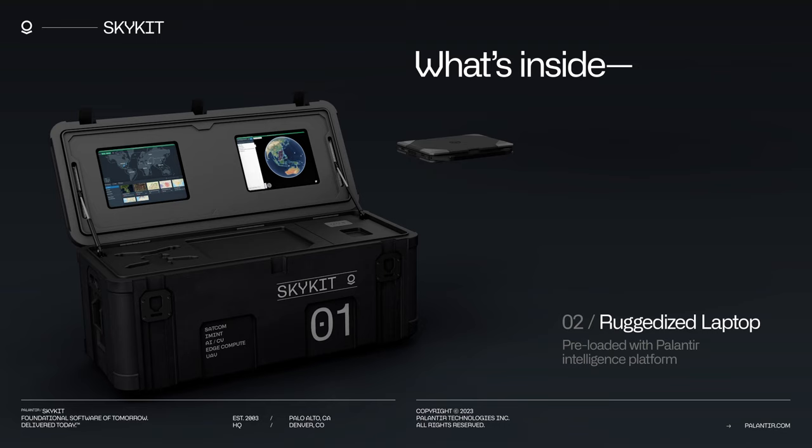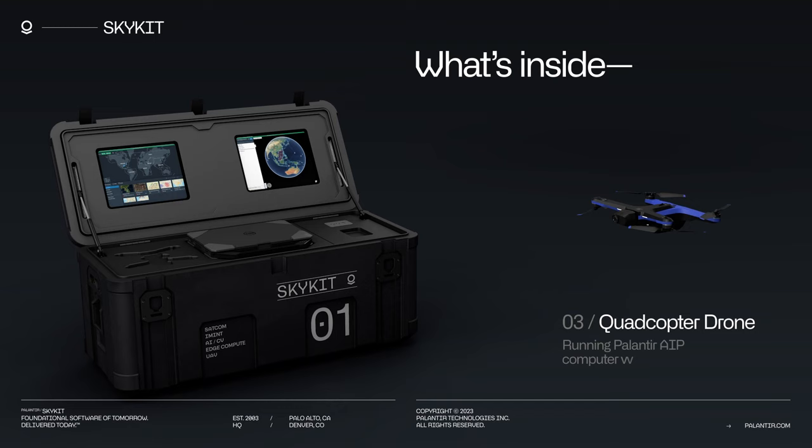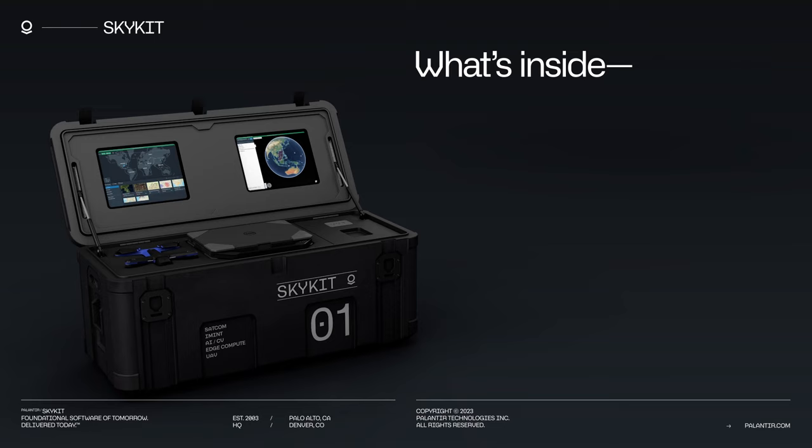A quadcopter drone running computer vision algorithms via Palantir AIP, and a trail cam nano also running detection algorithms on-board the device.